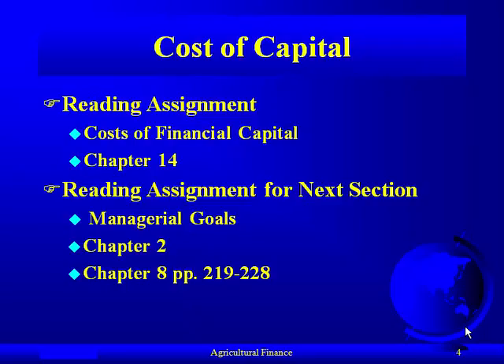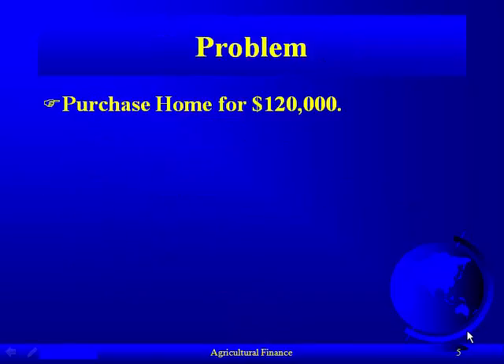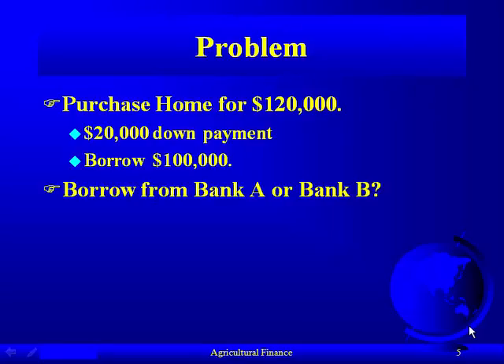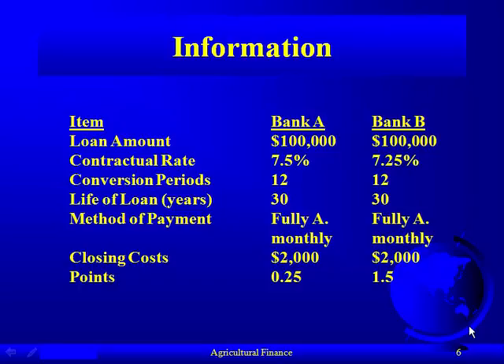We're going all the way from chapter 14 back to chapter 2, covering managerial goals, and also chapter 8 — it'll be helpful to look at pages 219 and 228. Here is the problem: we're going to look at purchasing a starter home for $120,000, assuming we have $20,000 for a down payment and we're going to borrow $100,000. We're looking at two different loans, keeping it simple between Bank A and Bank B.